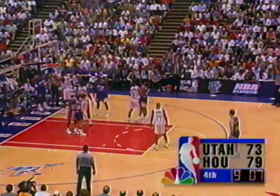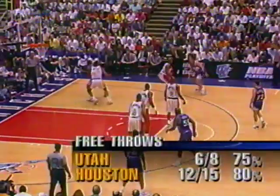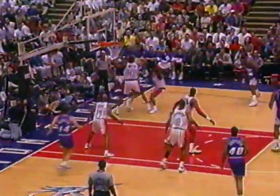Kevin Willis had it go off his foot out of bounds — it belongs to the Jazz. Kevin Willis matched up against Shandon Anderson on that rebound and couldn't even control it. Stockton to the baseline, back outside, Malone puts up the jumper and hits. Karl Malone with 23 tonight.